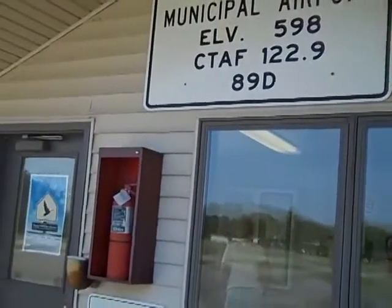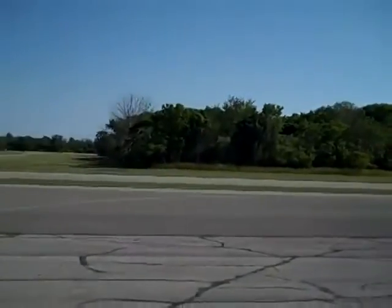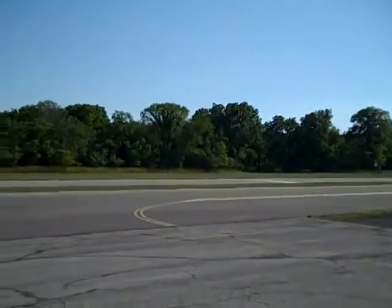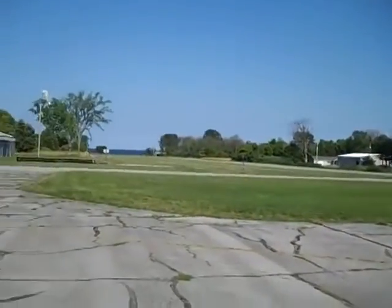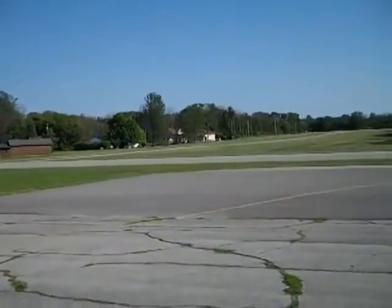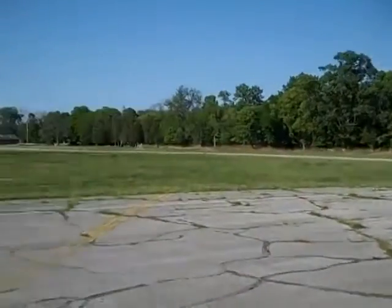This is the Kelley's Island Municipal Airport on Kelley's Island, Ohio. It's got an east-west runway — that's runway 9 over there — which takes off directly out over the lake. You've also got runway 18/36, departing and landing north and south.